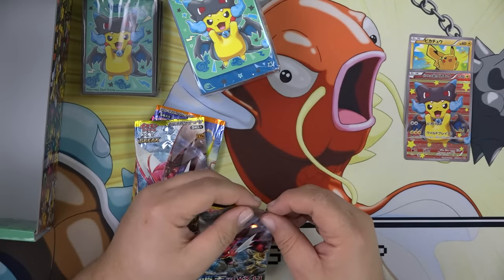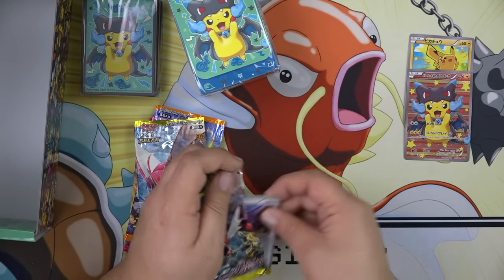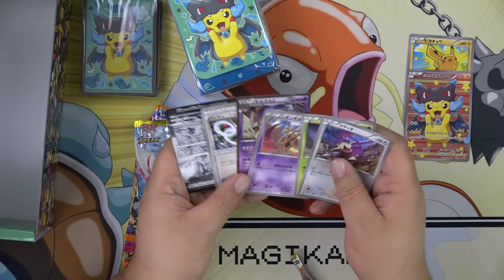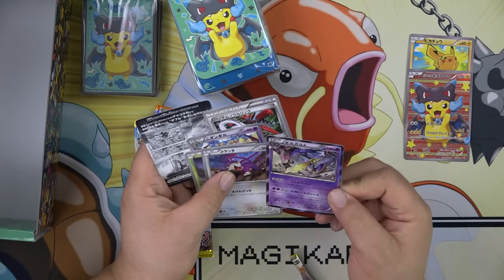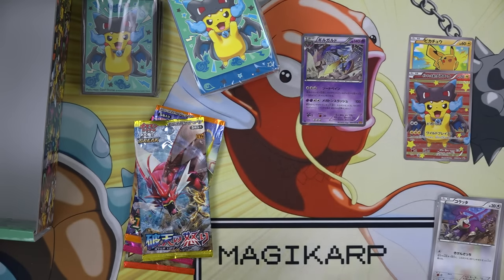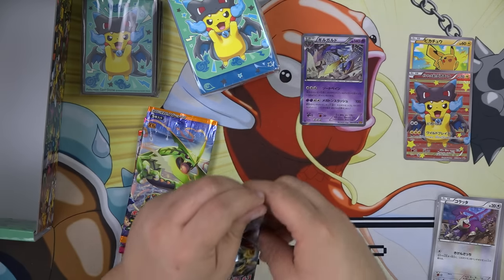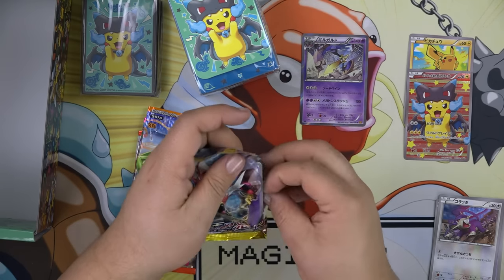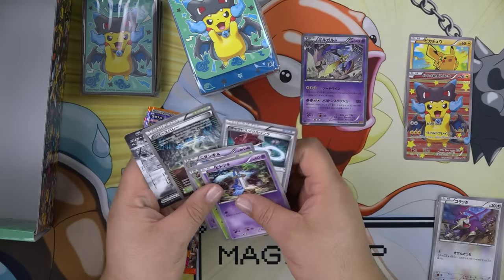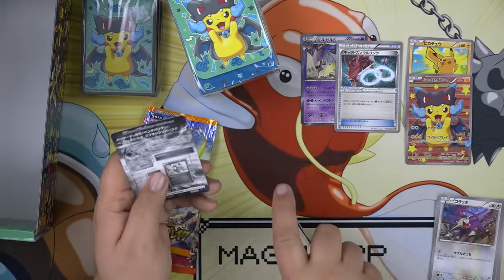This looks like the Breakpoint set. We got a rare — that's an Age of Slash. And we have a Gatorade Spirit Link, which I'll give to Darium.